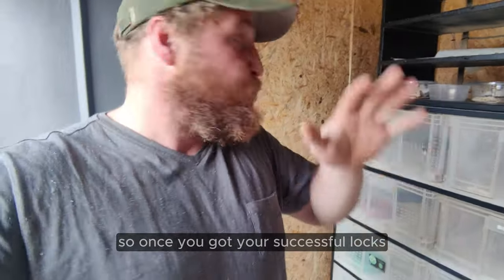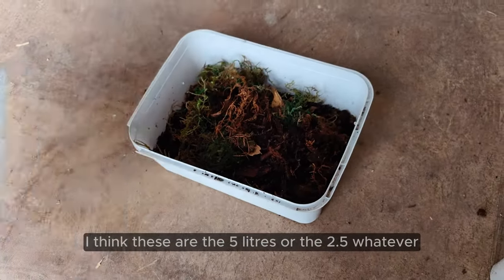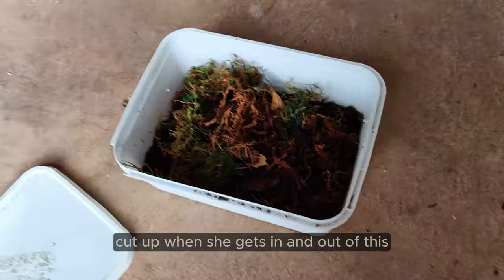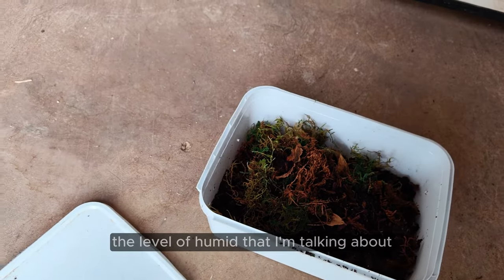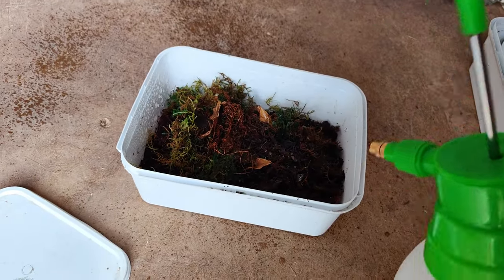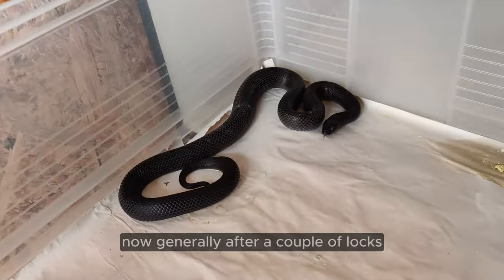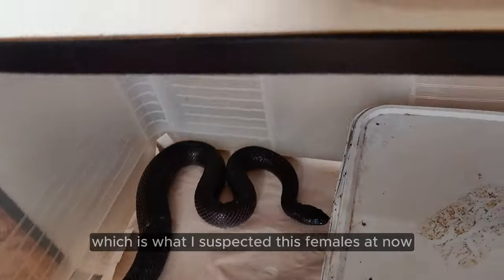Once you've got your successful locks and separated your pairs, you're going to want an egg box. This over here is what I'll be using — it's a 5-liter ice cream tub with a little hole at the top, nice and smooth so your snake doesn't get cut up when she gets in and out of it. You're going to want to keep that humid — just keep it nice and moisturized every so often. Generally, after a couple of locks, your females will go into shed, which should be the pre-lay shed, which is what I suspected this female is at now.